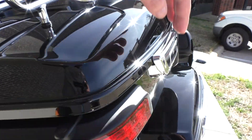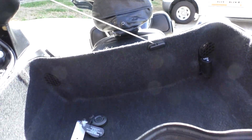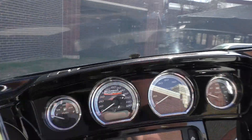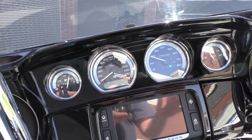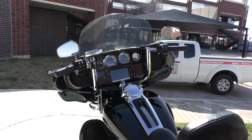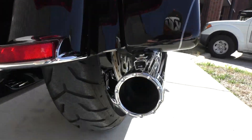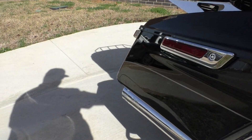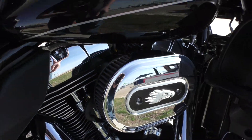Both tires are in great shape and the carpet's nice and clean. You've got a 12-volt hookup in the pack and one up on the fairing as well. Looks like you've got the owner's manual and a couple of fobs. The bike has 7,725 miles. It's also got a high-flow breather to go along with the pipes.